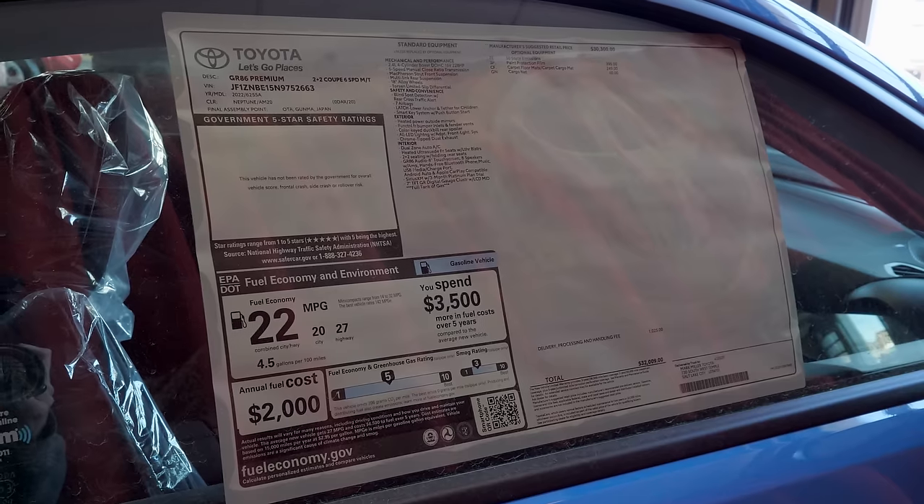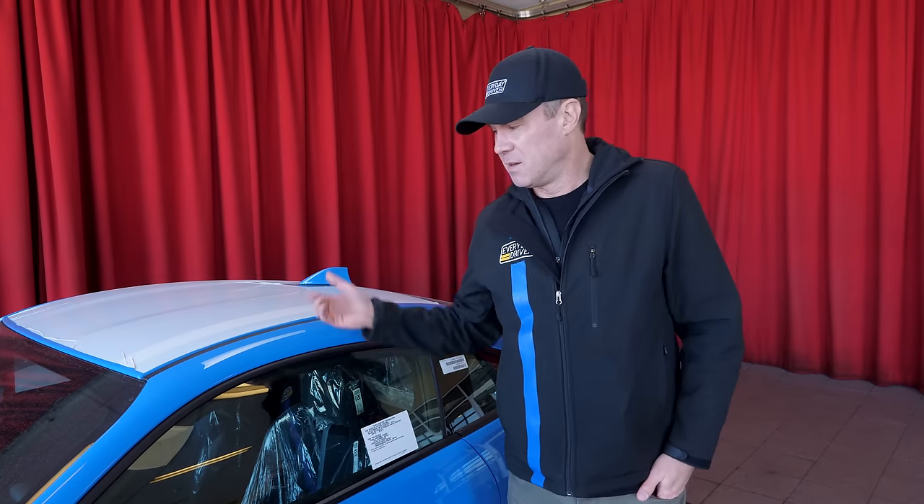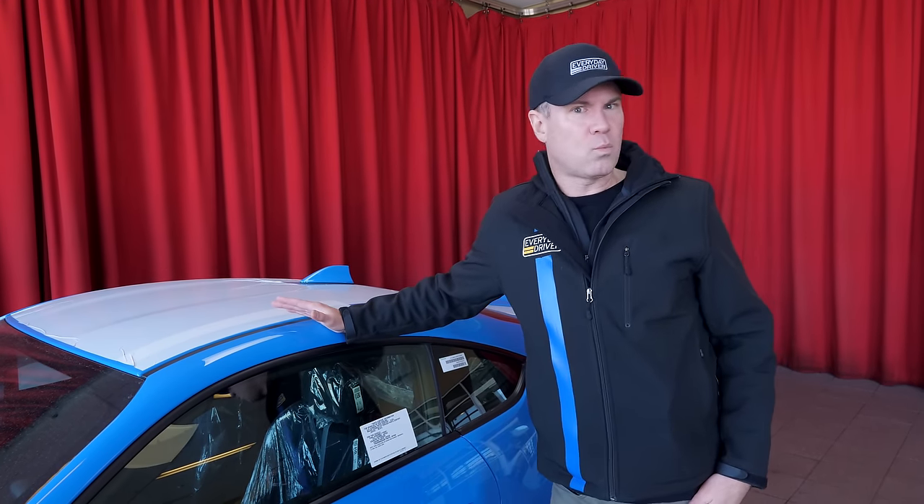We're here at Mark Miller Toyota because we just go shopping on Saturday mornings, and we came across this new premium GR86 — we've talked about it so much. I told Todd we should just think about buying this.